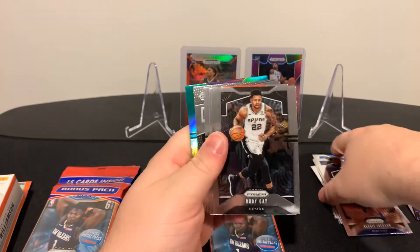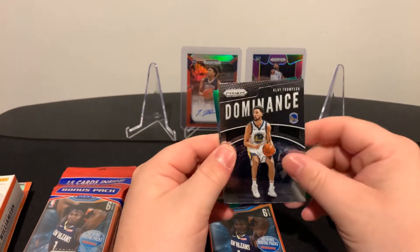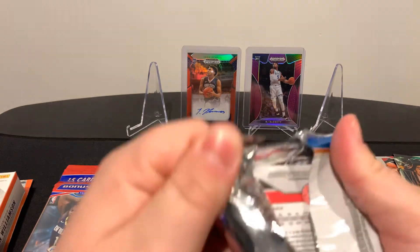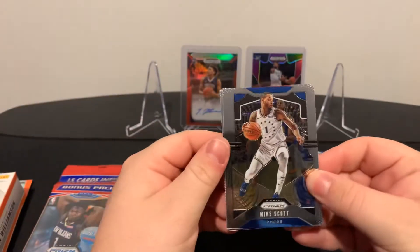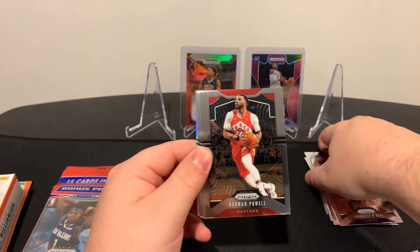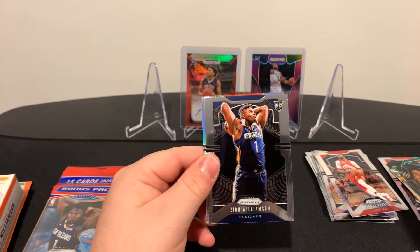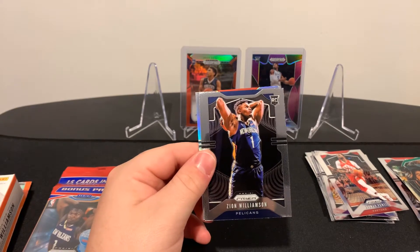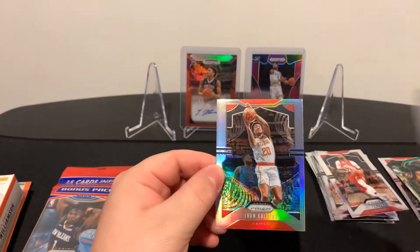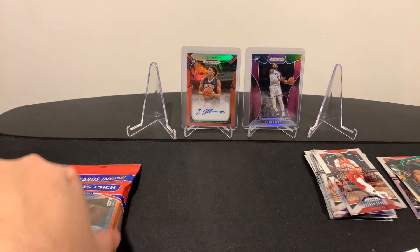We got Reggie Jackson green. We got Mike Scott from the Sixers, we got Shaquille O'Neal, Norman Powell, and Matisse Thybulle from the Sixers. And look at that - we pulled the first overall pick from Duke University, his name is Zion Williamson. That is beautiful, we'll see that bad boy up later. That is absolutely a Buten fan. And we got a silver of John Collins.